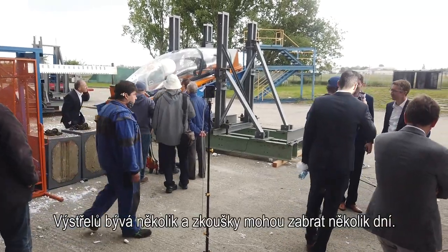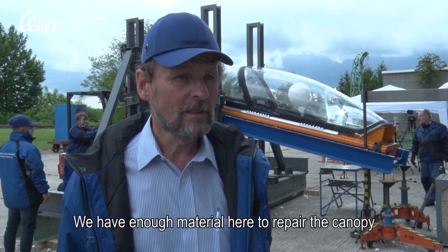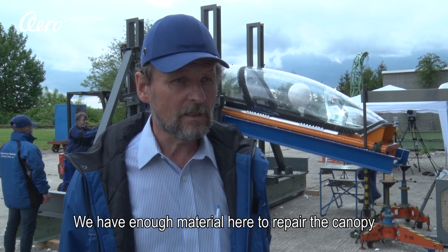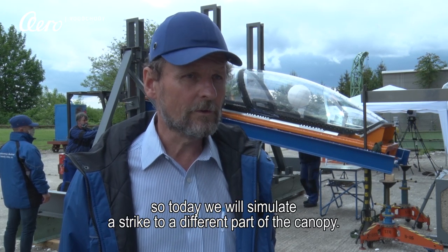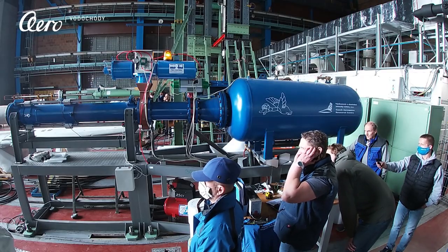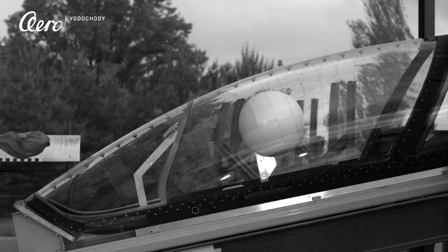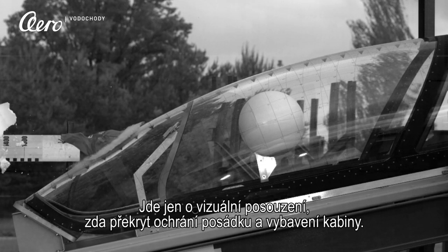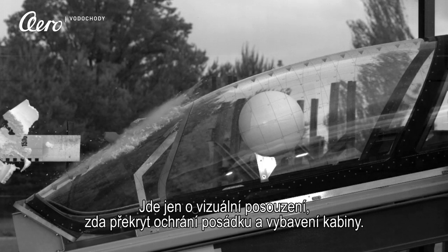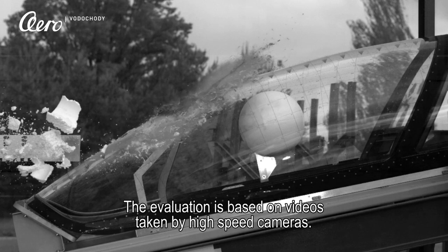We simulate a number of strikes, so the testing takes a few days. The only variable we measure is speed. Then we evaluate the test visually and decide if the canopy protects the crew and equipment. The performance is assessed on the basis of the rear camera.